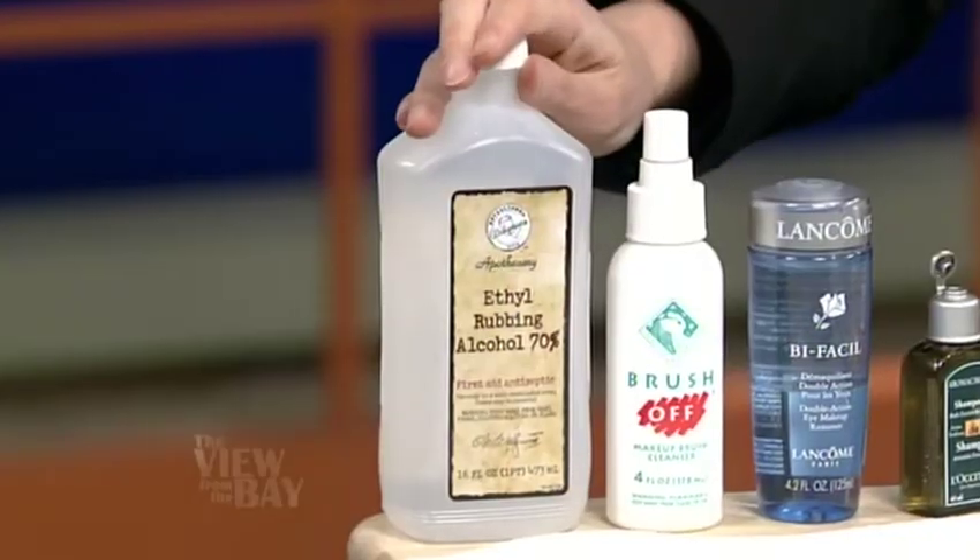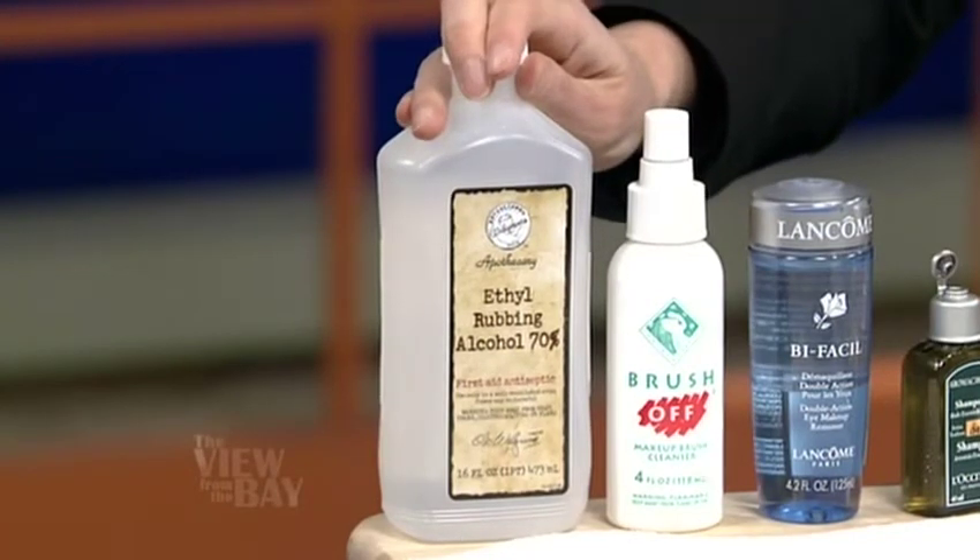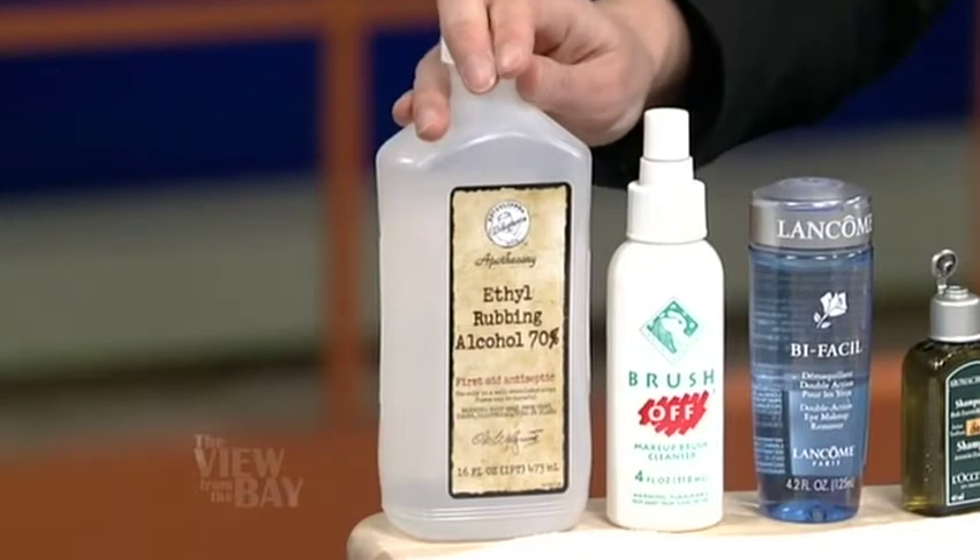Now we're going to talk about cleaning brushes. I do mine like once every month or six weeks. Wrong! I went by your makeup bag and saw two of your brushes — this is going to be gross. You're applying your own dirty bacteria on dirty bacteria, and you wonder why you get spots and clogged pores. So I brought you some cleaning solutions — easy ones. First, on the far side, you've got 70% alcohol. You can buy it at Walgreens, put it in a spritzer bottle, spray it on a tissue, and then just brush your brush across it.